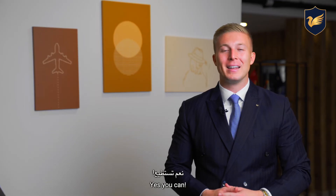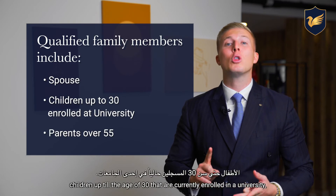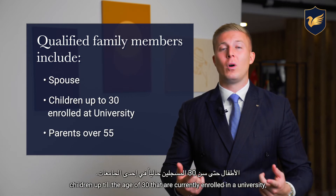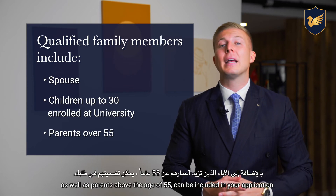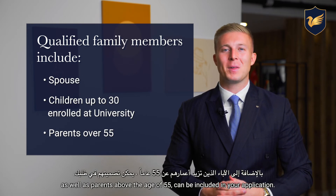Yes, you can include qualified family members. These include your spouse, children up to the age of 30 that are currently enrolled in a university, as well as parents above the age of 55, who can all be included in your application.